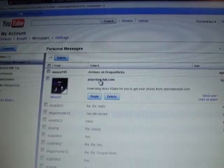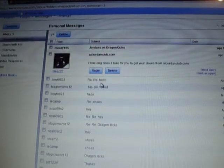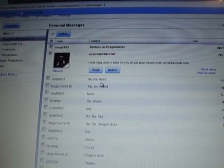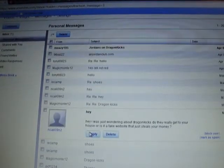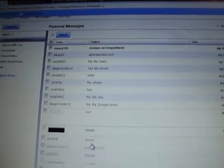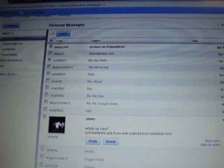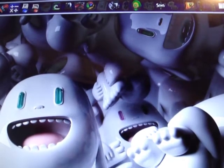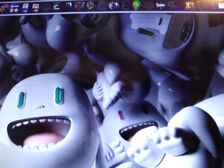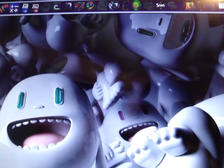Another question: airjordanclub.com — how long does it take to get your shoes from there? Same thing — seven to ten days, including business days, weekends, and Sundays. The only sites I have ever ordered from are dragonkicks.com and airjordanclub.com. Another popular one I haven't ordered from yet is good-sheller.com — that's Zachary's site; shoutout to Zachary for putting that on the map.